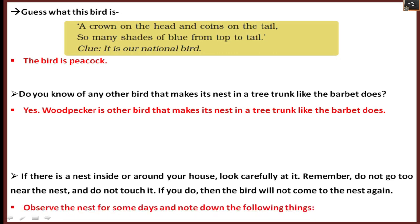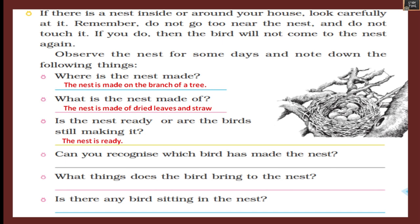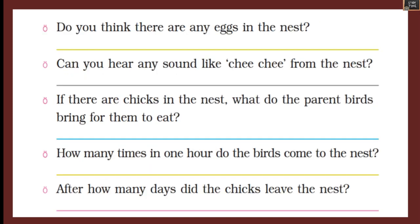If there is a nest inside or around your house, observe it carefully for some days and write the following: Where is the nest made? What is the nest made of — dried leaves and straw? Is the nest ready or are the birds still making it? Can you recognize which bird made the nest? What things does the bird bring to the nest? Is there any bird sitting in the nest?